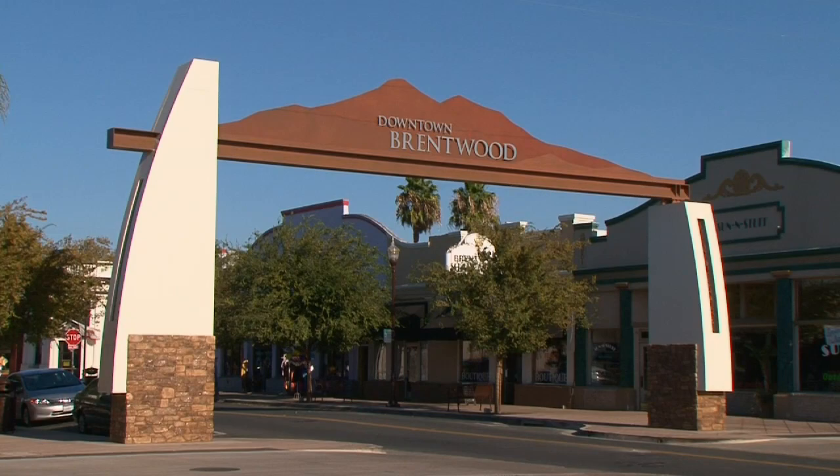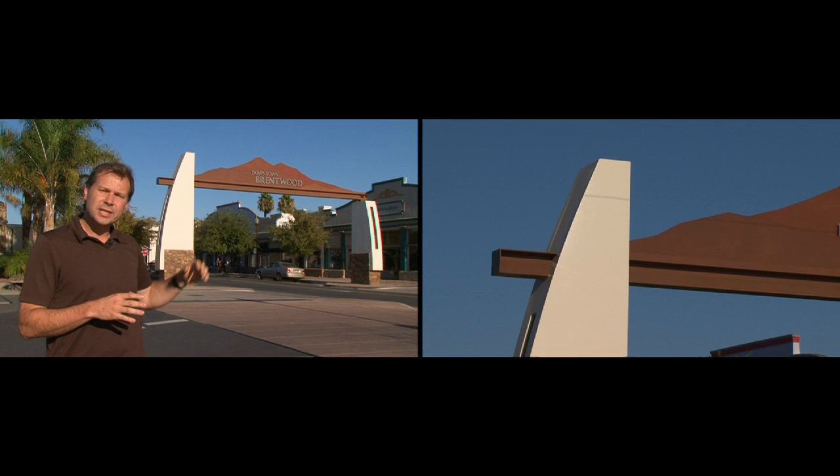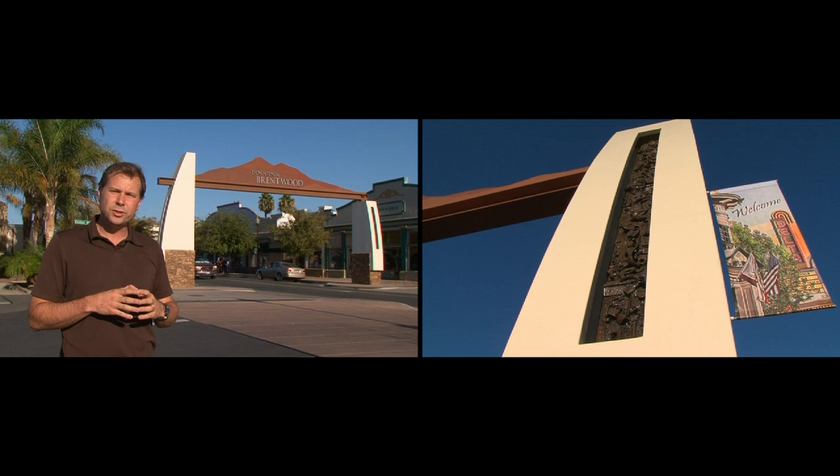My architecture style is more modern, more clean-lined, with a lot of use of materials and a real good sense of detailing. I designed this arch back in 2010 to really bring all the visual elements of Brentwood down into one landmark. The Mount Diablo hillside is depicted across the arch, and the rolling hills towards Livermore to the south are depicted in the columns. The landmark was designed as a gateway to the downtown area.